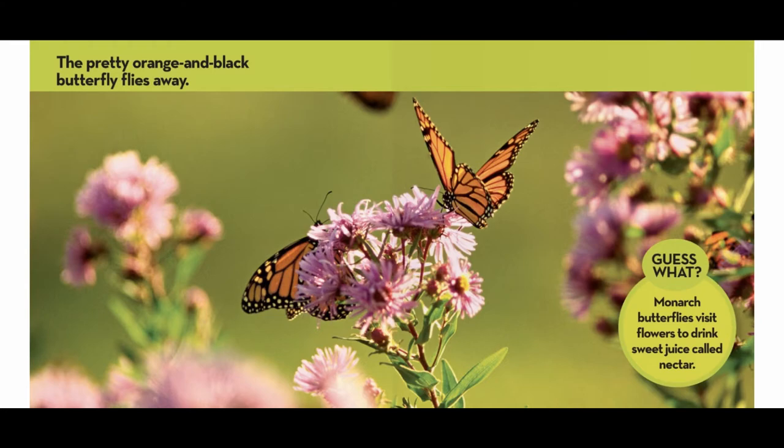The butterfly stretches its wings as they grow stronger. The pretty orange and black butterfly flies away. Guess what? Monarch butterflies visit flowers to drink a sweet juice called nectar.